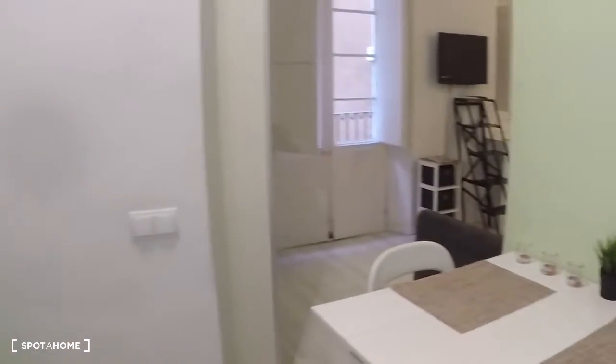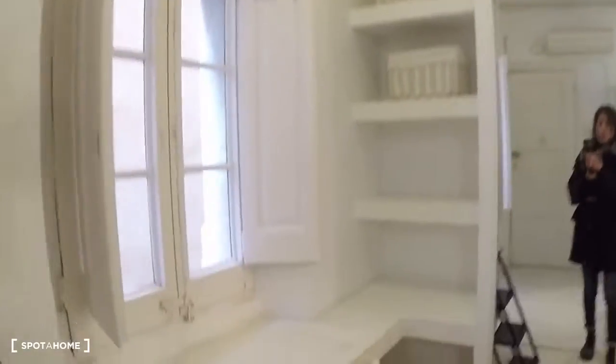Here is the fridge and here is the freezer. Moving to the living area: here is the sofa, the television, sunshine, another window here, and a desk — a nice workroom space.